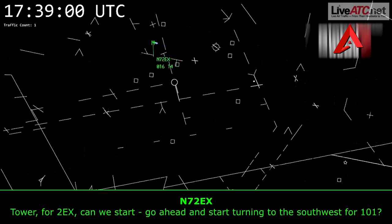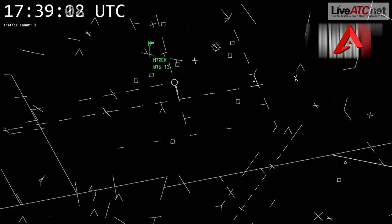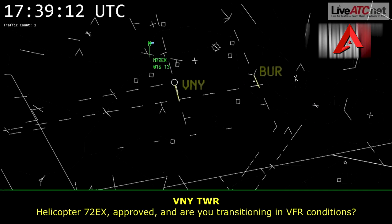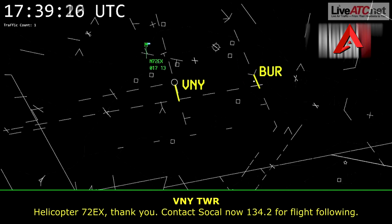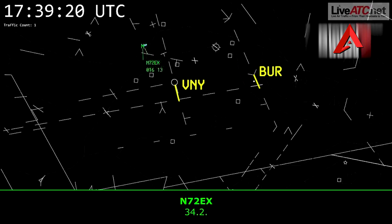Tower, 2 Echo X-ray. Can we start turning to the southwest, close to the 101? Helicopter 2 Echo X-ray, approved. Are you transitioning in VFR conditions? VFR conditions, 1,500, 2 Echo X-ray. Helicopter 2 Echo X-ray, thank you. Contact SoCal now, 134.2 for flight following. 134.2.